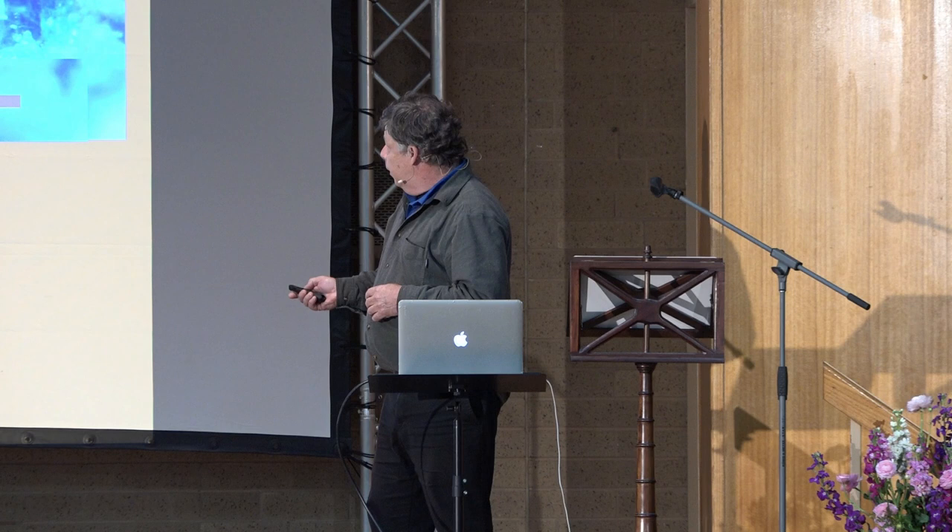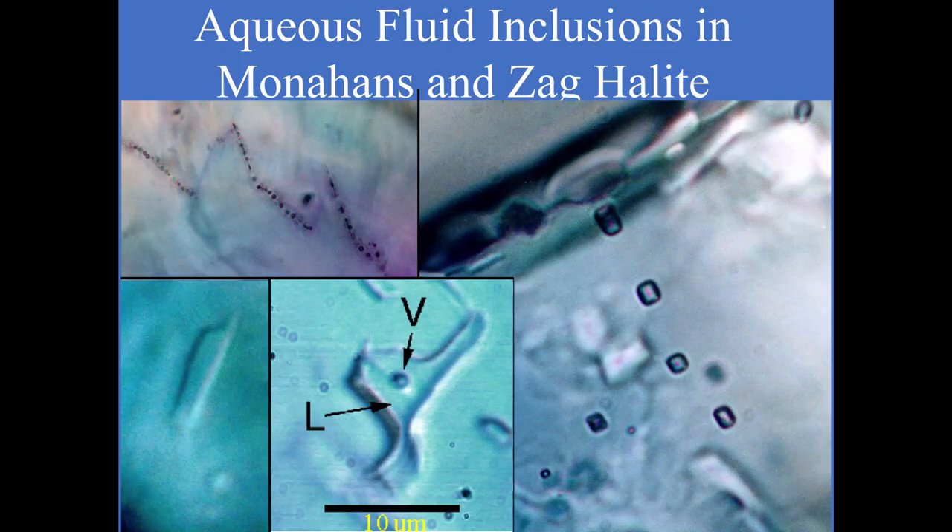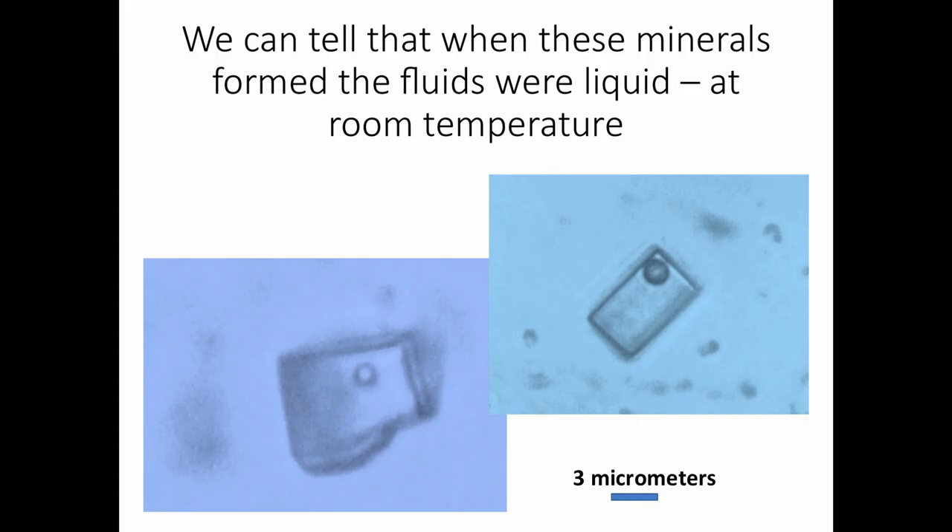A really cool thing is that you can actually date salt. By three different techniques, the dates all turn out to be as old as the solar system — four and a half billion years — which is a big surprise. There are also fluid inclusions in the salt. Here you can see a liquid region and a vapor bubble — droplets of primordial water, the oldest we have: four and a half billion years old or older. You can come to my lab and I can show you these in a microscope; you can easily see the bubbles moving around in the fluids.